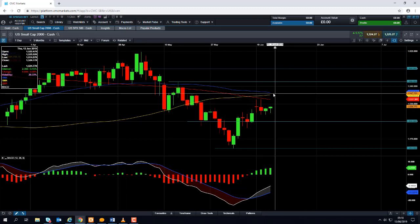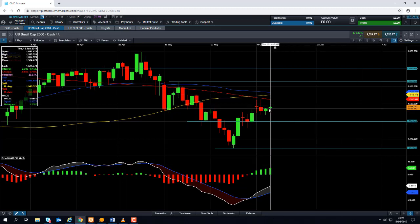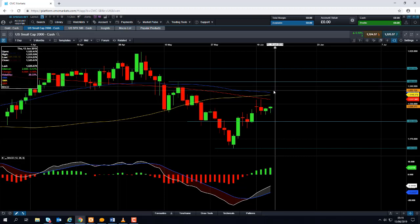This zone here could potentially either be a resistance point whereby the market pushes higher, runs into resistance, and then turns lower. Or it could be the point where the market moves higher, gains a foothold around this area here, holds above the 50-day moving average, and then looks to press on higher.